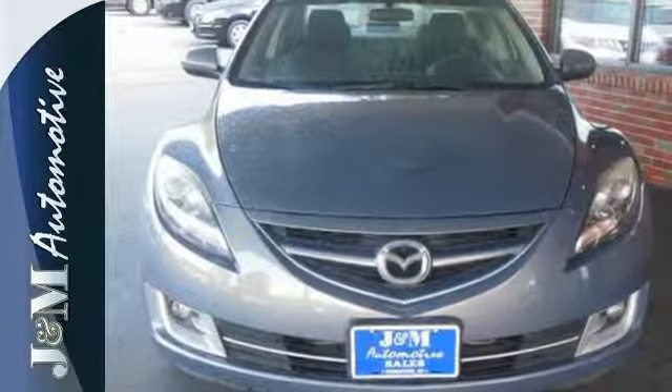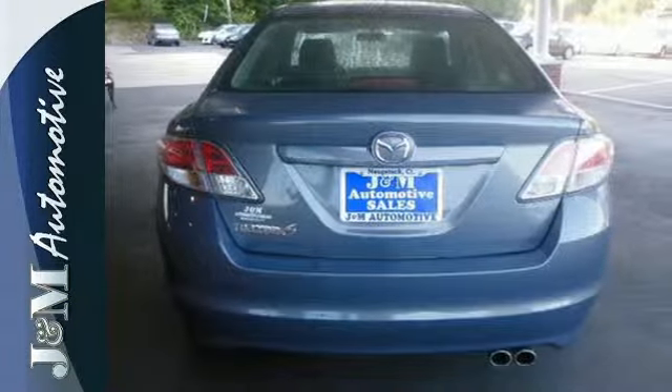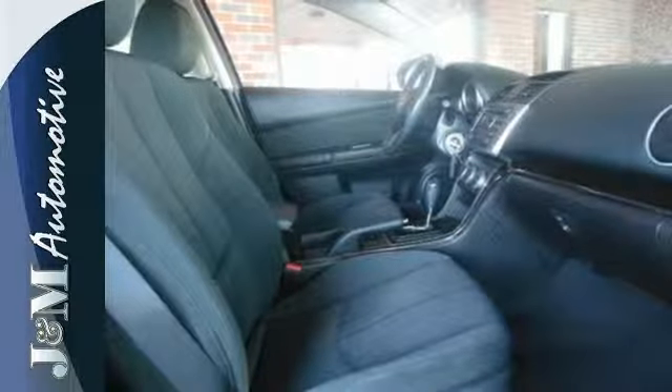The Mazda 6 is a real diamond in the rough with its superb performance, sporty handling, and spacious interior. If you're in the market for an affordable sedan, it's the best value in its class, second to none.